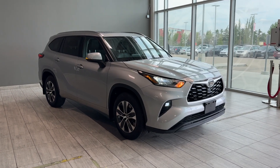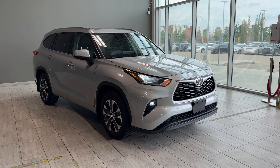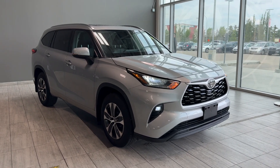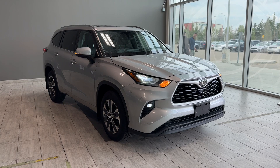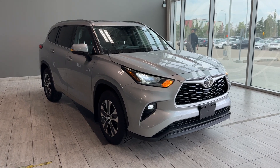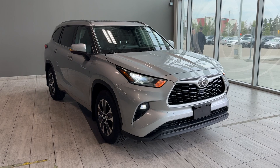Welcome back to another walk-around video at Toyota Northwest Edmonton. Don't forget to subscribe to our channel for the latest walk-around videos of the vehicles available on our lot and also the latest Toyota models available in Canada. Today we're looking at a pre-owned vehicle.